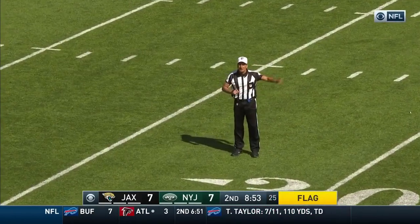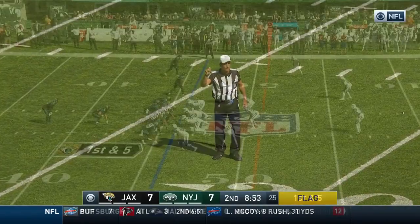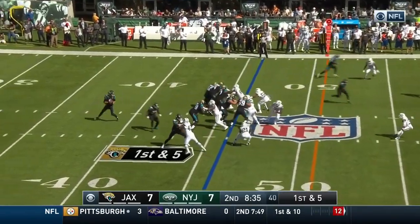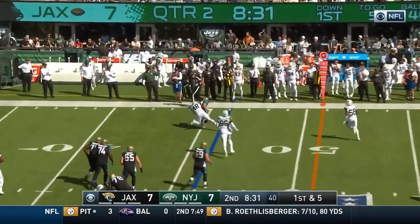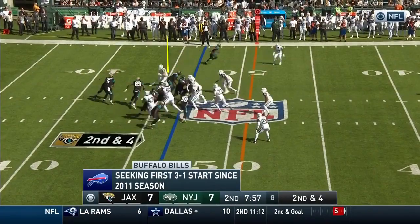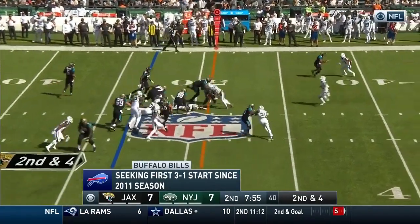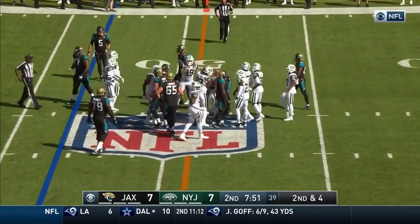Encroachment, defense number 99, five-yard penalty, first down. Bortles looking deep. Now to the fullback Hannon, who's tackled right away by Jordan Jenkins. It's Corey Grant on a run — he's got a Jacksonville first down into Jets territory.